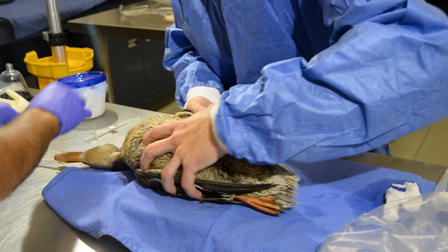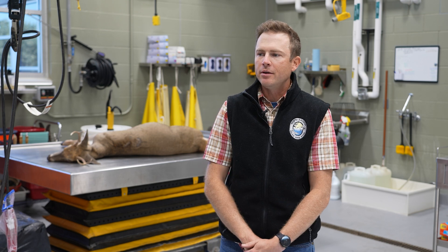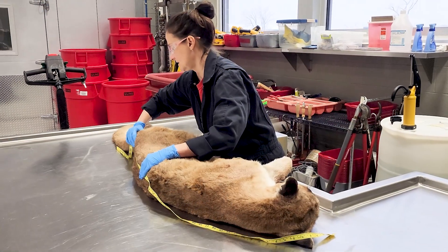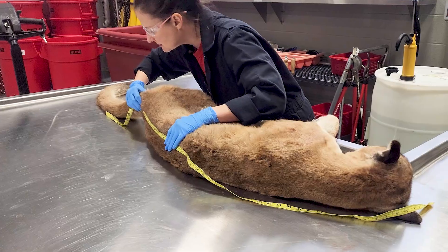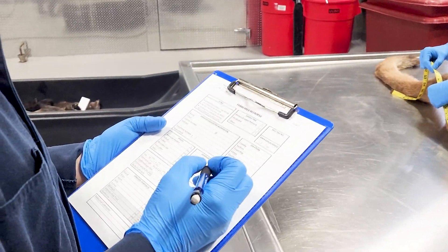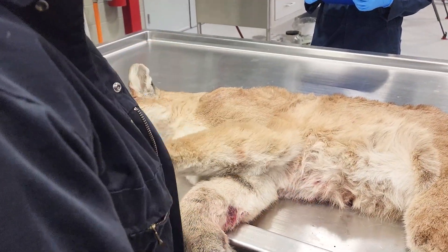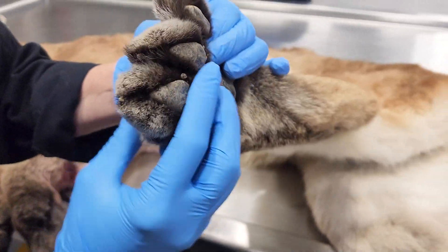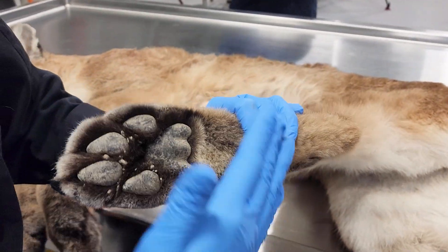We use it a lot for other research projects as well. It really is an outstanding facility and it serves an important role for Game and Fish. We use it to look for diseases or causes of mortality that might be important for human health, wildlife health, and domestic animal health. A lot of times those will have management implications — examples would be pneumonia in bighorn sheep or influenza in birds.